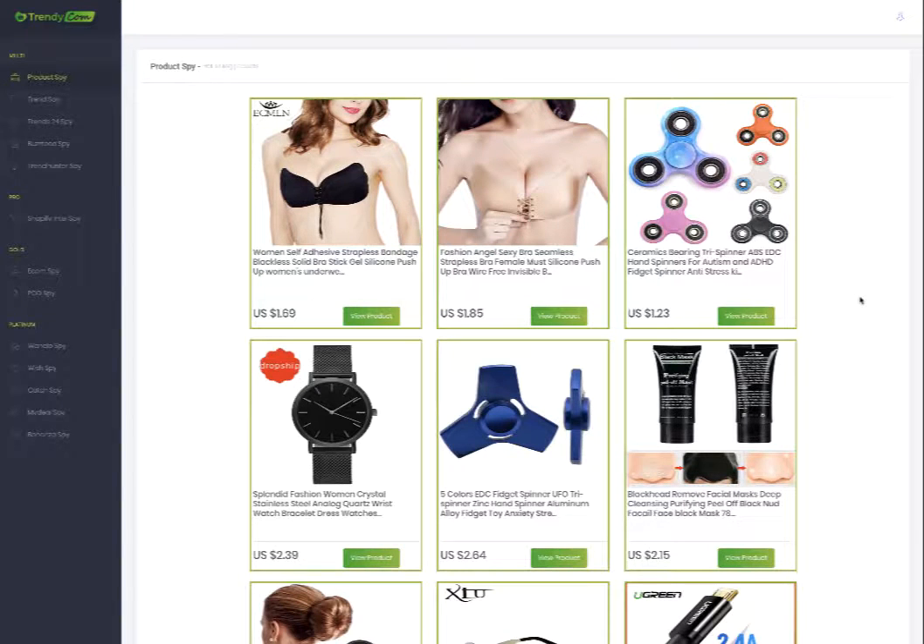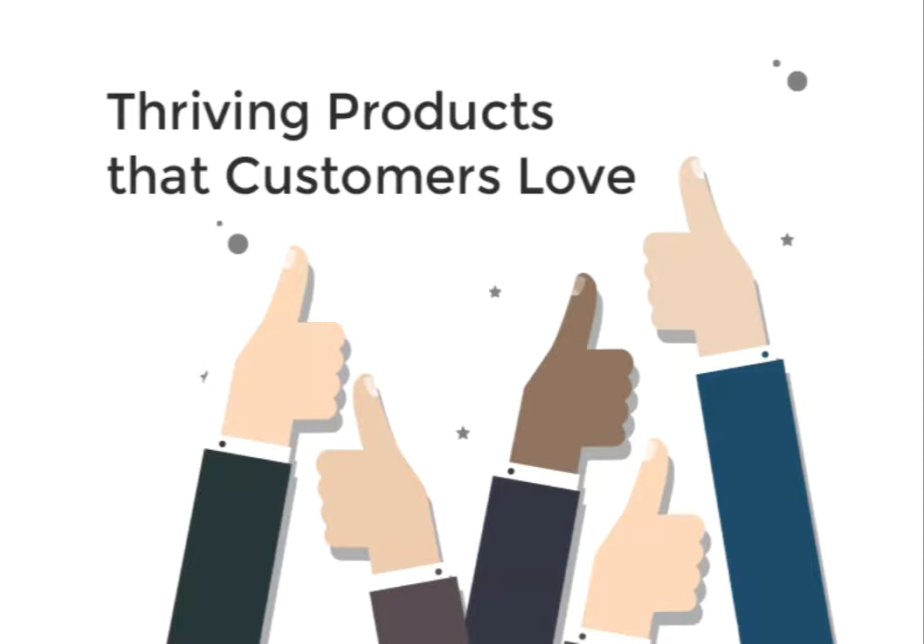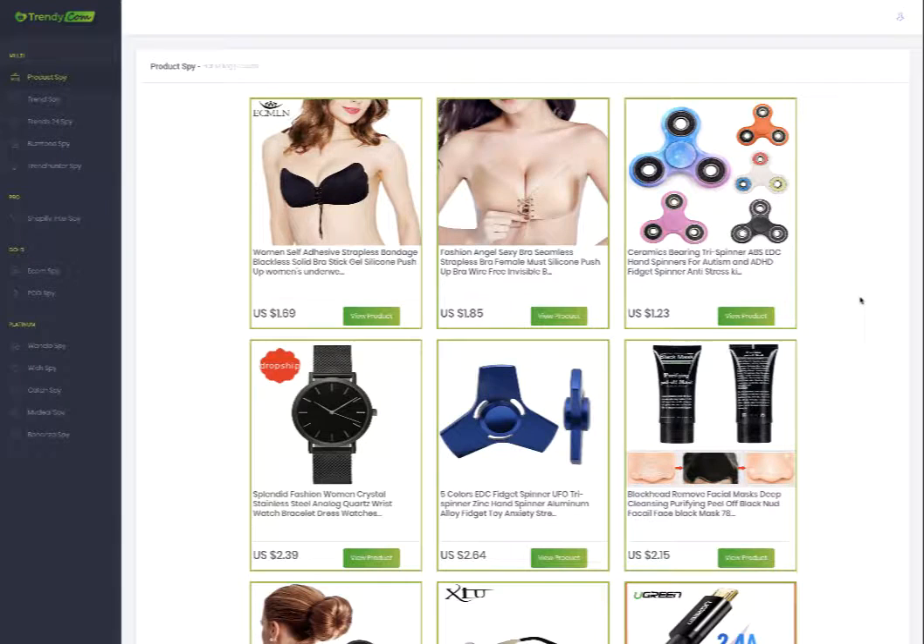Hey, it's Erin. If you're looking for a product that can sell on your e-commerce store or finding a hot niche to sell on Amazon or eBay, you really want to check this out. The software I want to show you is Trendycom.